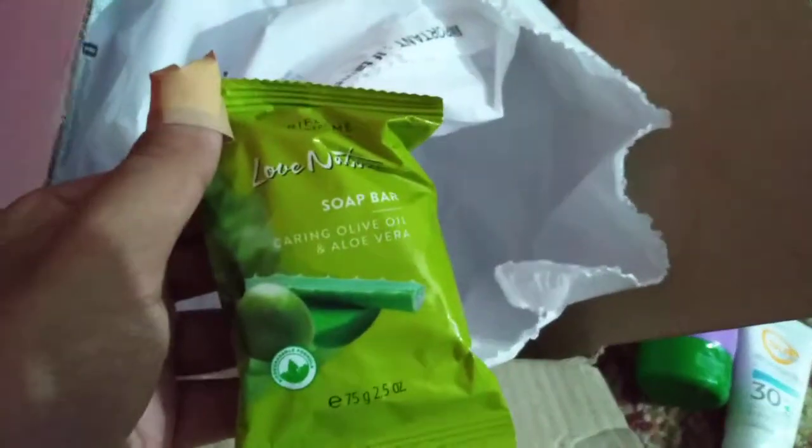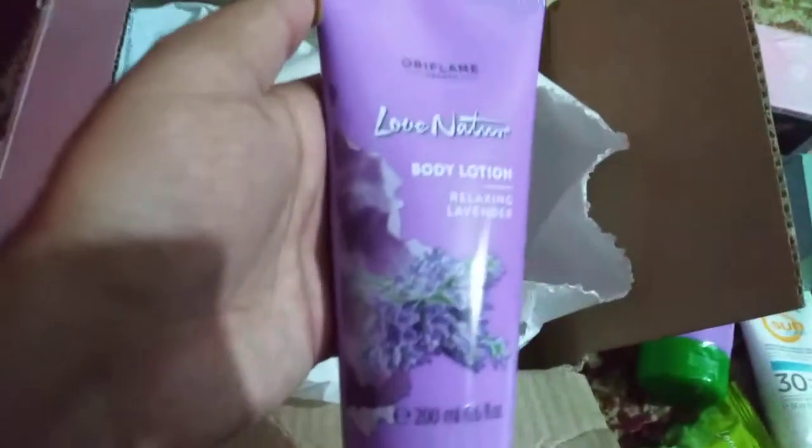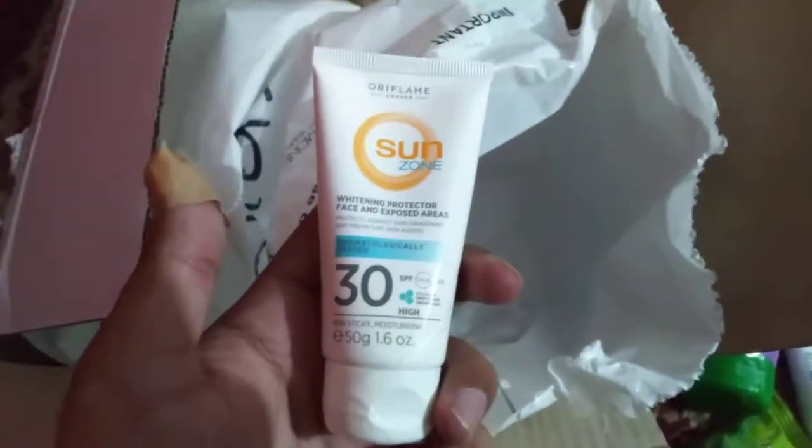Next we have one Love Nature Aloe Vera Soap Bar and another Love Nature Lavender Body Lotion. I think I ordered 4 body lotions — yes, I have 4 body lotions. And the final product is another SPF 30 Sun Zone. That's it!